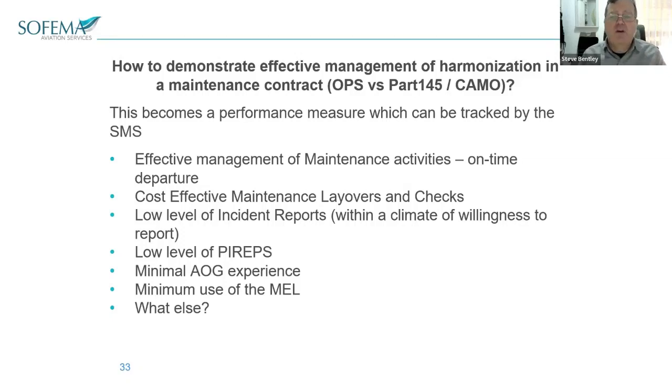So what can we look at? How good is our operation on time departures? Cost effective maintenance. Low level of incident reports within a climate of people willing to report — so no reports doesn't mean everything's OK, but low reports in a climate where people are willing to report can mean it's OK.